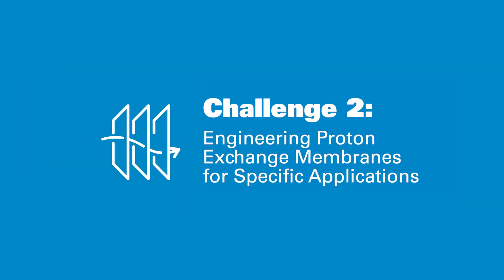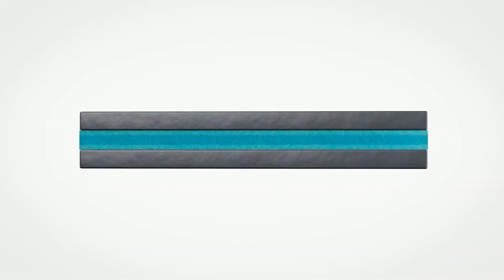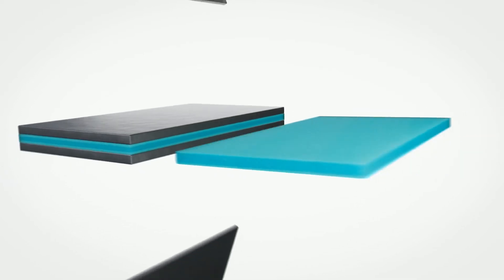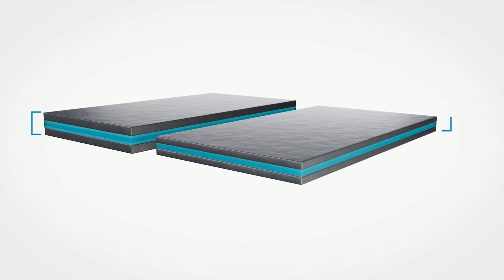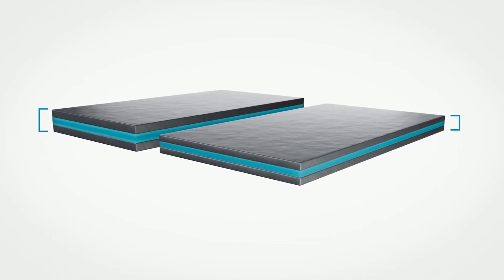Challenge 2: Engineering Proton Exchange Membranes for specific applications. Most Proton Exchange Membranes need to be precision engineered for each specific application. Unlike many suppliers, we offer a variety of EPTFE film support options to help reinforce proton exchange membranes, allowing OEMs to specify both the required EPTFE reinforcement and the chemistry to optimize their fuel cell performance.